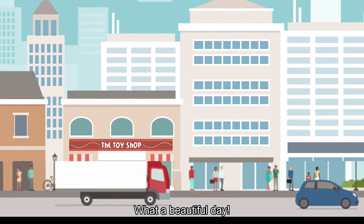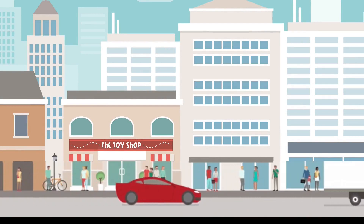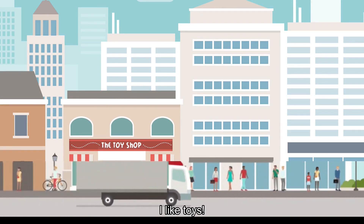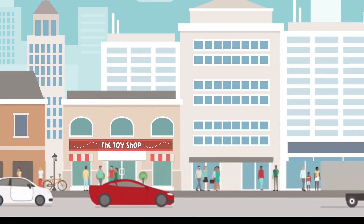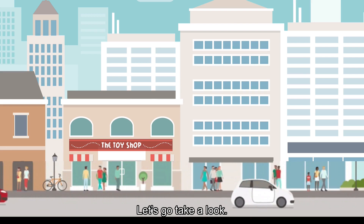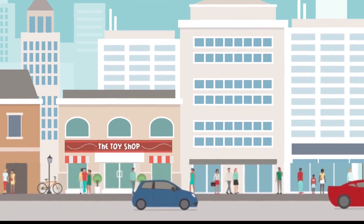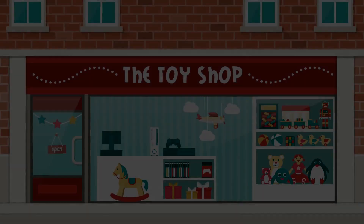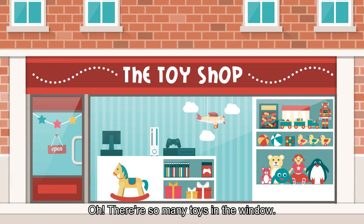What a beautiful day. Is that a toy shop? I like toys. Let's go take a look. Oh, there's so many toys in the window.